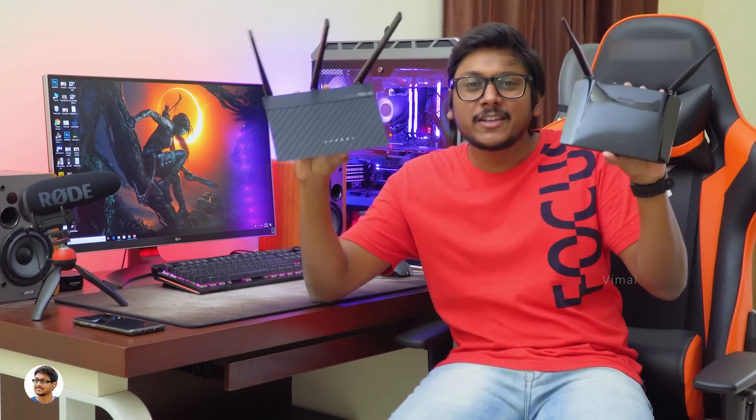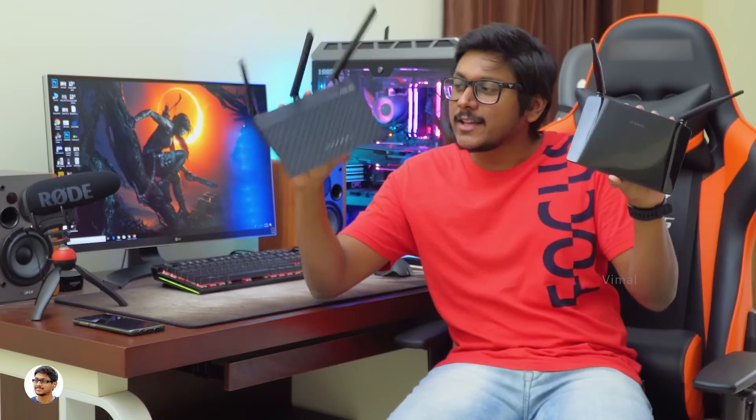These are the two routers I'll be using in this video — one is a single band router and the other is a dual band router. The primary difference between them is that a single band router only has one Wi-Fi band: it offers only the 2.4 GHz band, and the speeds and range on it are very limited, giving very little Wi-Fi coverage.